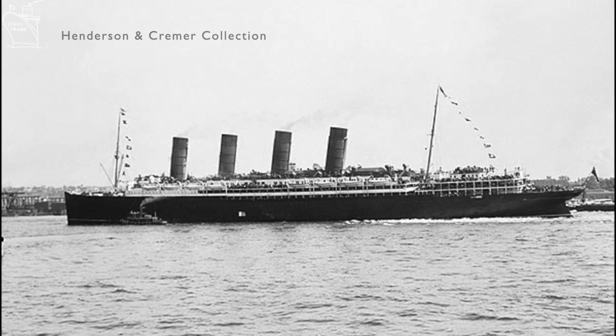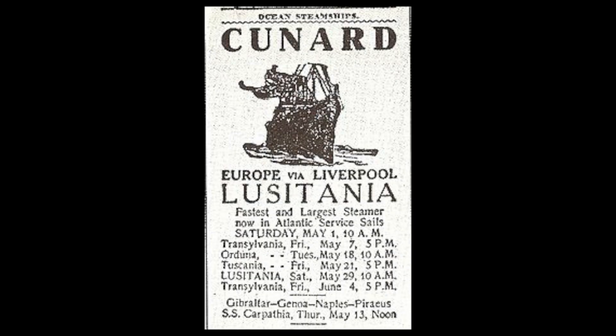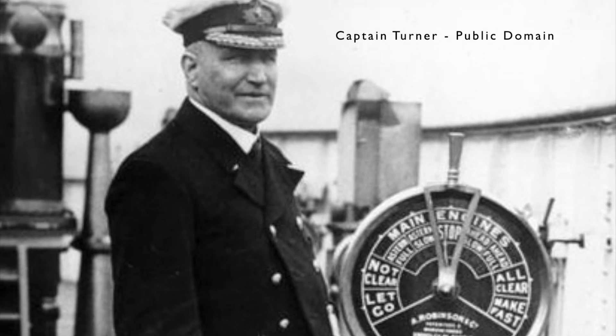Lusitania successfully completed a number of transatlantic crossings, with her last successful voyage taking place in April of 1915, when she arrived in New York in preparation for her return journey to the United Kingdom. Her return journey was scheduled to depart on the 1st of May. Sailing schedules in American newspapers advertised departure times, and in Lusitania's case this appeared in the Cunard sailing schedule, beneath which the Imperial German Embassy placed notices advising passengers that travelling on British flag ships would put them in danger. Despite this threat, there were very few cancellations, and she departed New York on the 1st of May on time under the command of Captain Turner, a veteran of the Cunard line.